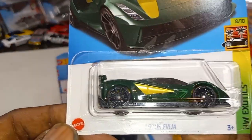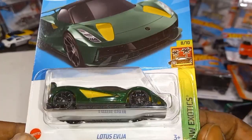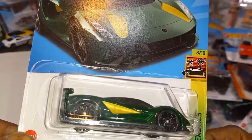Next we have the Lotus Evija from the Hot Wheels Exotics series — dark evergreen with Lotus colors, green and yellow.